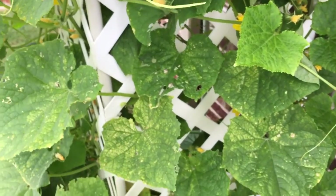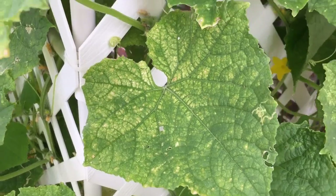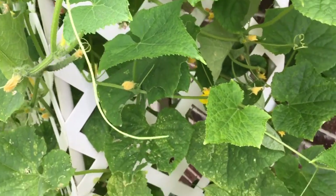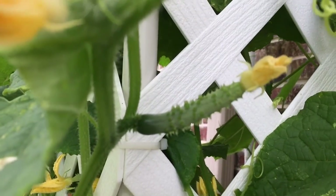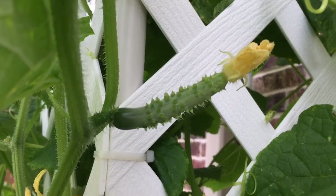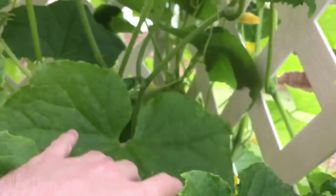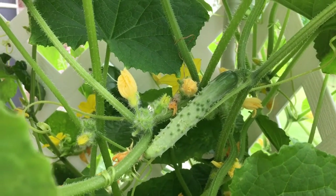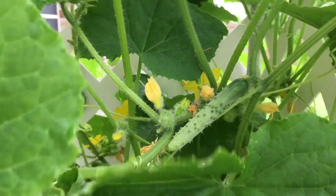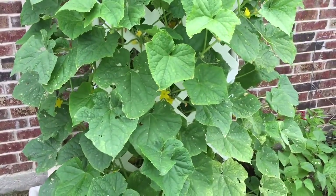The cucumbers are still battling some issues with spider mites — you can see the leaves here. Most of the caterpillars are gone so I'm not too worried about those. Last time I counted there were like thirteen cucumbers on the vines. The biggest one is right over here; this will definitely be the first one ready, probably about a week and a half from being ready to pull.